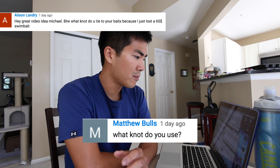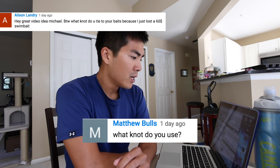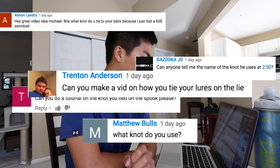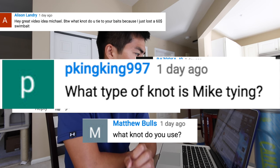How's it going everyone? In my last video I attempted the random lure challenge with John B and Locker's TV, and we used the lucky roulette app. Scrolling through the comments, a lot of you guys saw me tying a spook to my line and this comment kept popping up — things like 'What knot do you use?', 'BTW what knot do you tie on your baits because I just lost a $60 swimbait', 'Can you do a tutorial on the knot you tied on the spook?', and 'What type of knot is Mike tying?' All right, well here you go guys — we are going to do a video on that right now.